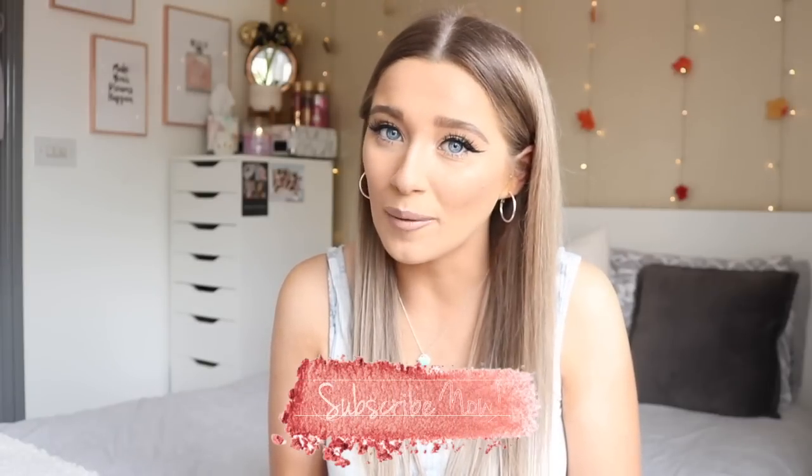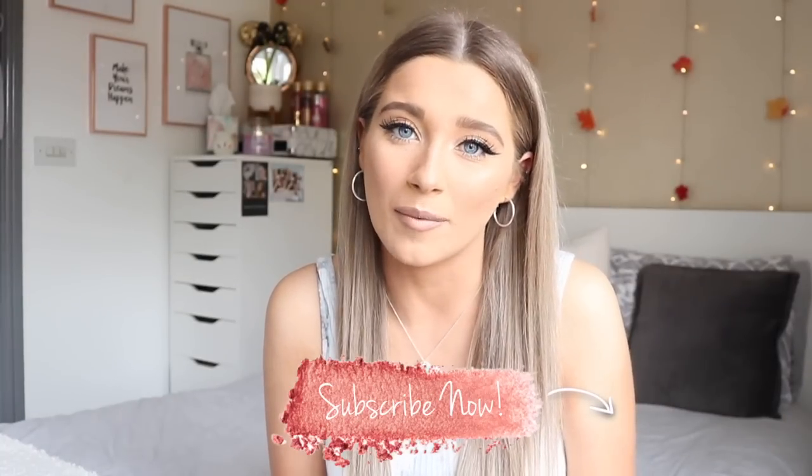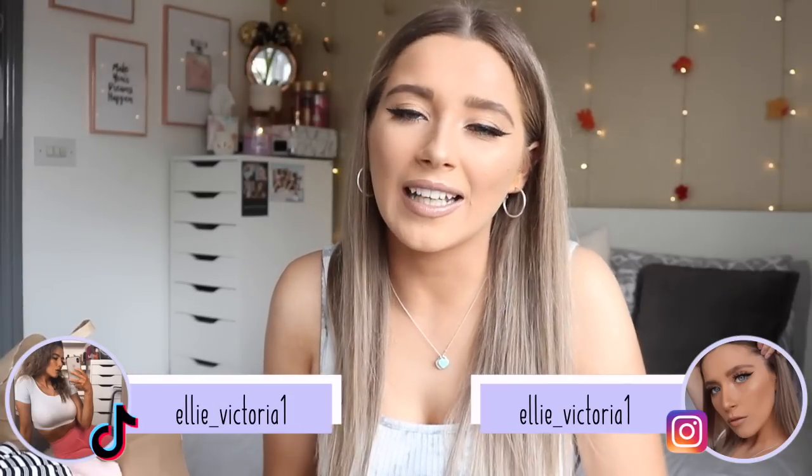Hi everyone, welcome back to my channel. In today's video I'm bringing you my long-awaited Primark haul. Since I put up my last video you've been excited for this, so I'm going to show you the bits that I picked up in that vlog — basically the nice things that caught my eye and went straight into my basket. Don't forget to give it a thumbs up, subscribe, follow me on Instagram, and go watch my Primark vlog linked in the description.